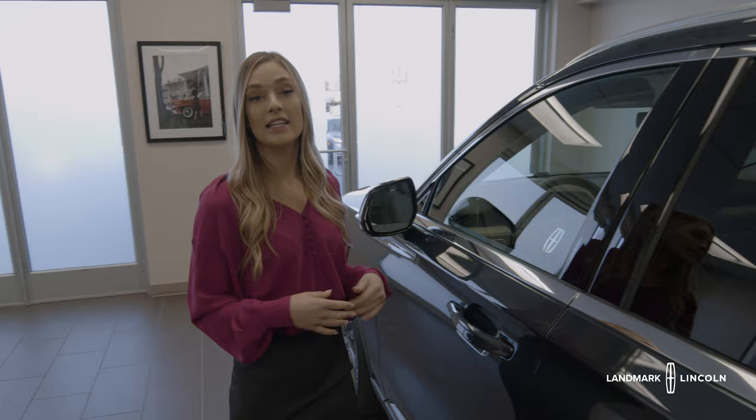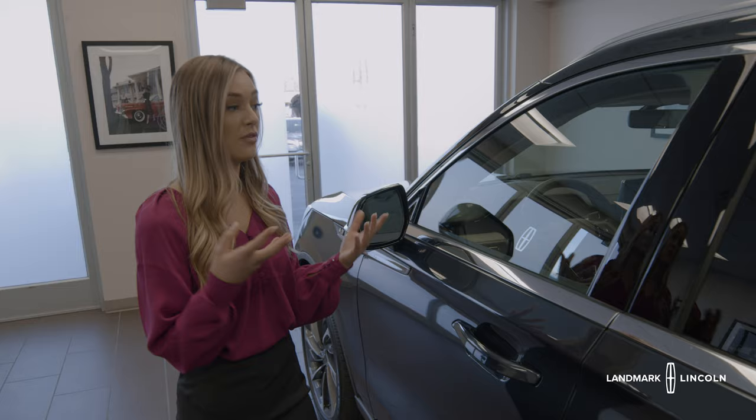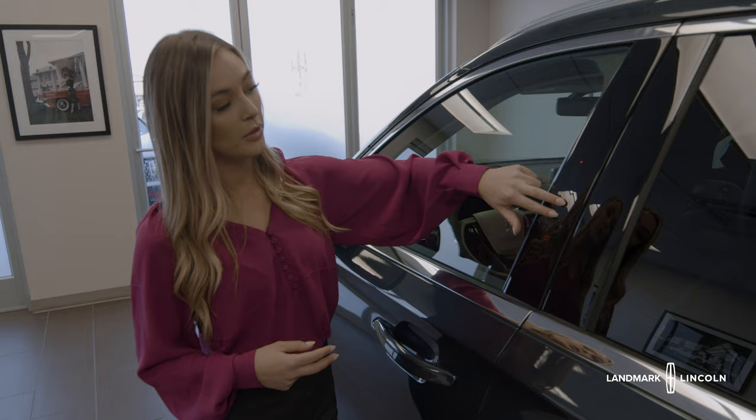The third way to unlock your car is a hidden keypad on the driver's side. Slide your finger down and the numbers will appear. Your car comes with a pre-programmed code, but you can change it to whatever number you'd like. This is super nice if you don't have your fob. To lock, just hold the bottom two buttons and your car is locked just like that.